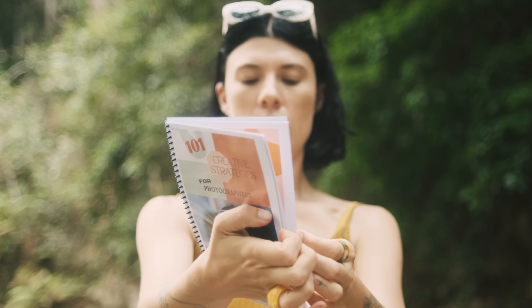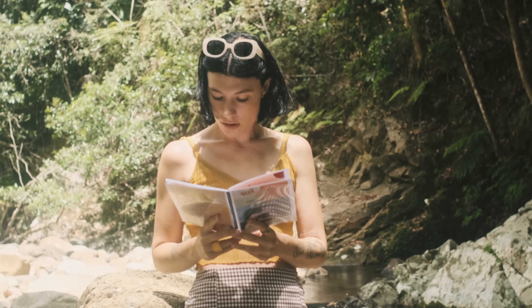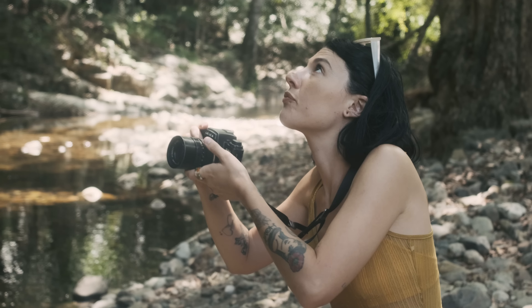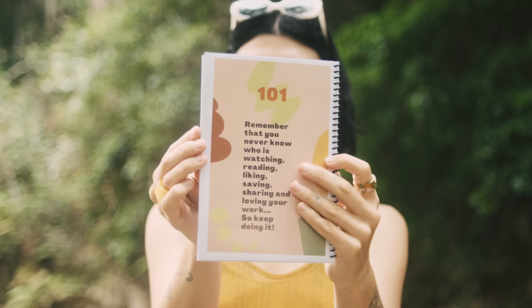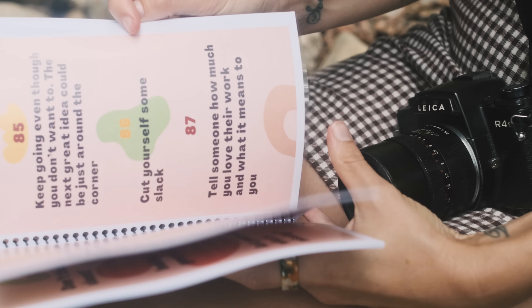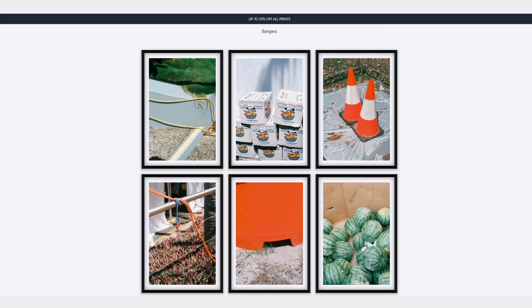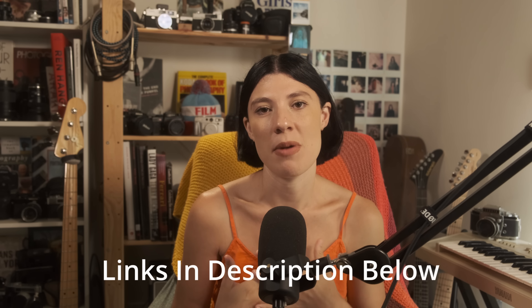If you are enjoying these tips, you can get all 101 of them via the link pinned in the comments below. This guide is full of actionable tips and strategies that you can implement straight away and will really shift your mindset when it comes to photography. It's cheap as chips and is a downloadable and printable guide that you can keep coming back to time and time again. Anyone who purchases a print from my print shop also gets a free copy of my 101 Creative Strategies Guide as a thank you for supporting me and my photography.